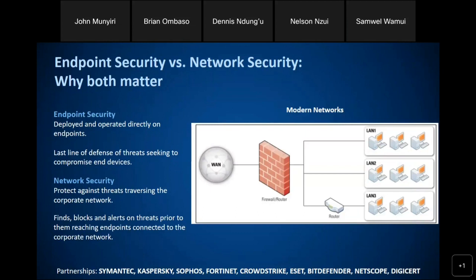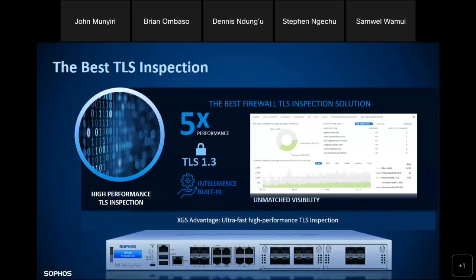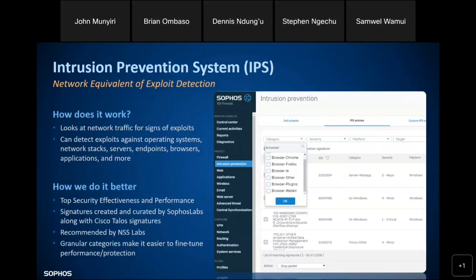Regarding encrypted data: the majority of data on the internet right now is encrypted. Even hackers are trying to infiltrate networks through encrypted means. Sophos Firewall gives you visibility into encrypted traffic within your network. Because of the AI intelligence built within the firewall, it doesn't just inspect everything — it selects what to inspect and what not to inspect, bringing better security and better performance. The Xstream processors make it five times faster than previous generations of firewalls.